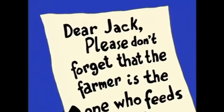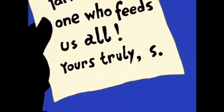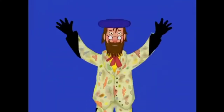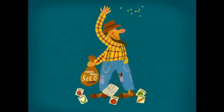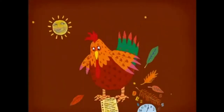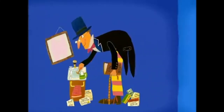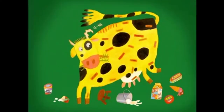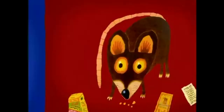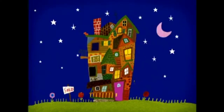Dear Jack, please don't forget that the farmer is the one who feeds us all. Yours truly, S. And this is the artist who first had drawn a picture of the farmer planting his corn, that kept the rooster that crowed in the morn, that waked the judge all shaven and shorn, that married the man all tattered and torn, that kissed the maiden all forlorn, that milked the cow with the crumpled horn, that tossed the dog that worried the cat that killed the rat that ate the cheese.